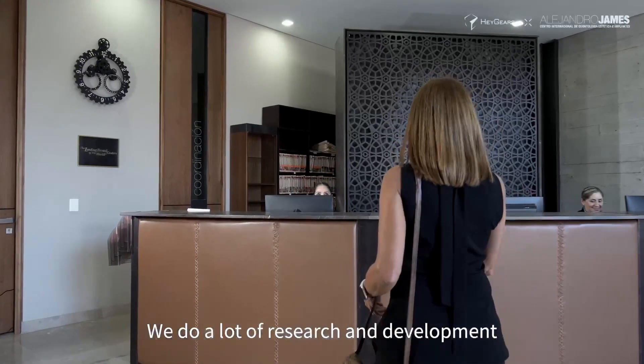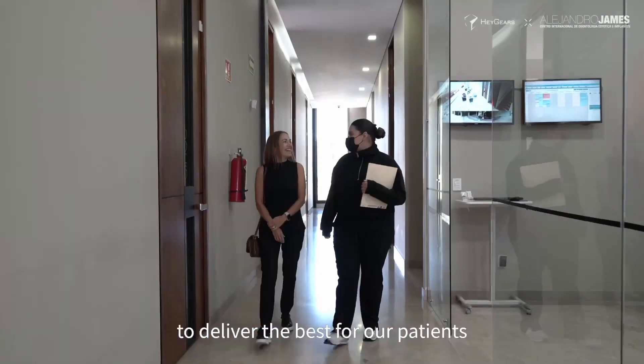My name is Dr. Alejandro James Jr. and I graduated seven years ago. I'm currently working next to my father. We do a lot of research and development to deliver the best for our patients.